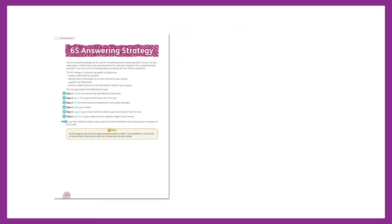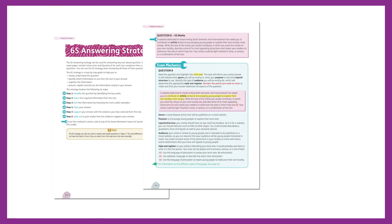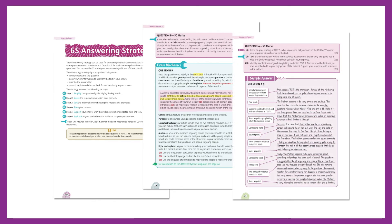The comprehending questions are modelled on recent higher-level English examinations. The exam mechanics feature gives students easy-to-follow answering strategies, and annotated sample answers are also provided throughout.